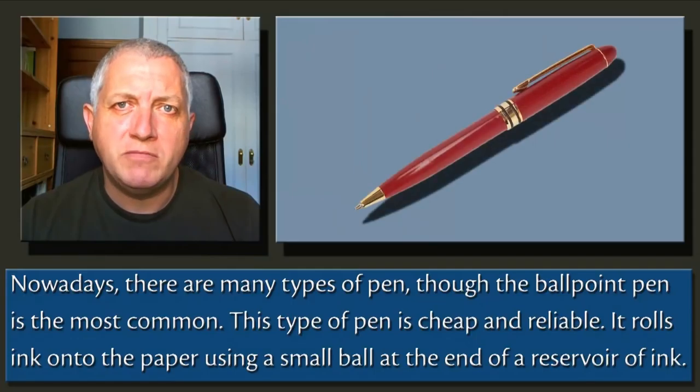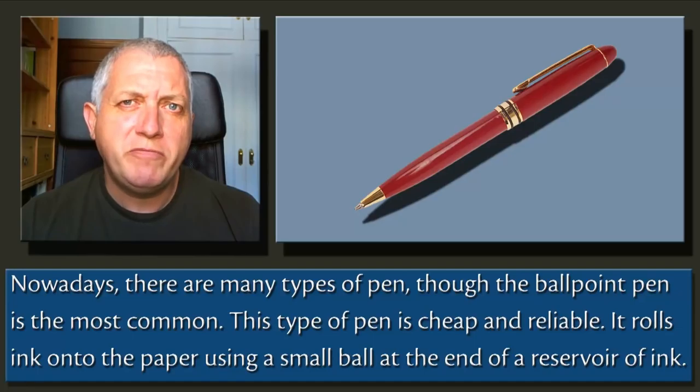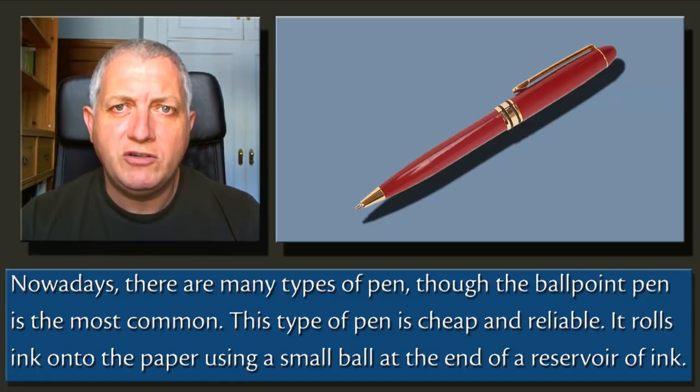Nowadays, there are many types of pen, though the ballpoint pen is the most common. This type of pen is cheap and reliable. It rolls ink onto the paper using a small ball at the end of a reservoir of ink.